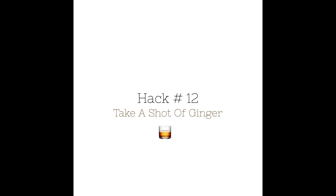You're tuned in to the book club. Let's get into today's reading. Hack number 12: take a shot of ginger.